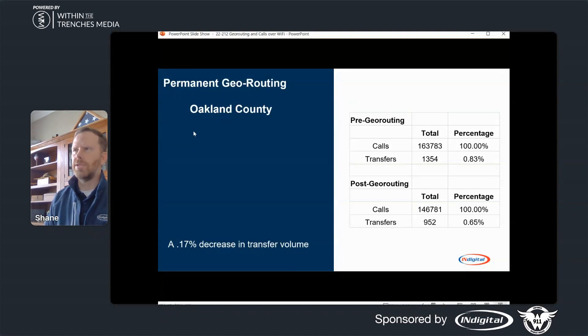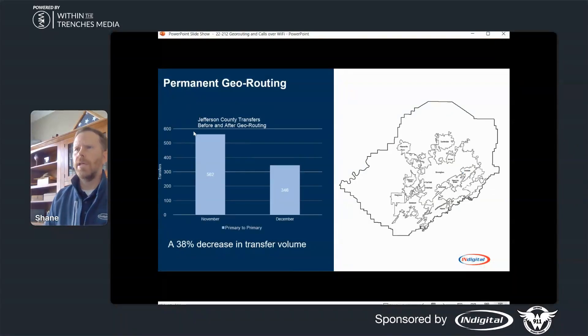That study we did several years ago — I can't remember the exact total time savings, but anyone on this call could look at your total transfers and try to figure out what you can save with a geo route — how many minutes or seconds on each call, which adds up across the total number of transfers. For Jefferson County transfers before and after: 562 transfers in November dropped to 346 transfers in December — a 38% decrease in transfer volume. That's a huge significant savings when you look at total time spent gathering information, transferring calls, and the impact on response time.